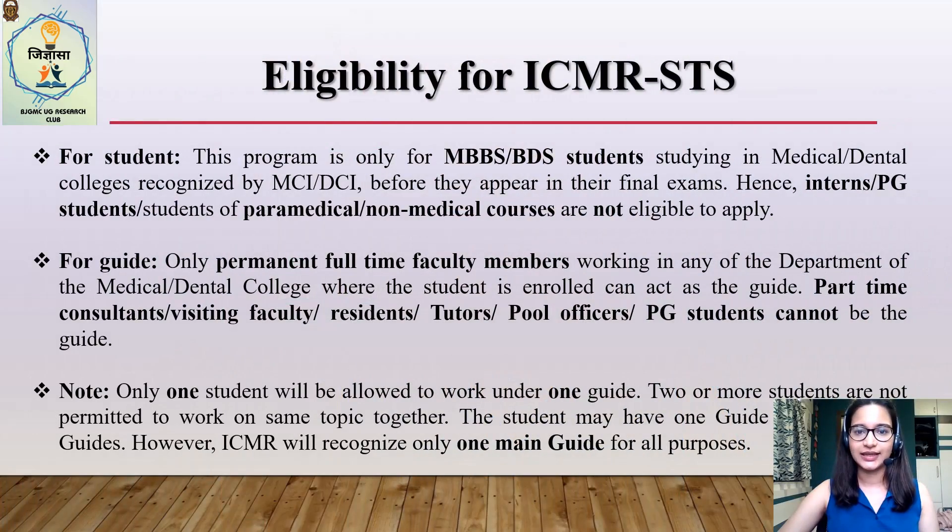Now let's move on to the eligibility criteria. This program is only for MBBS or BDS students studying in medical or dental colleges before they appear for their final year exams. This means that interns, PG students, and students of paramedical or non-medical courses are not allowed to apply. For example, if you are an MBBS or BDS student who is going to take their final year exams in December 2020, you cannot apply for STS in January 2021. However, you can apply anytime before that.